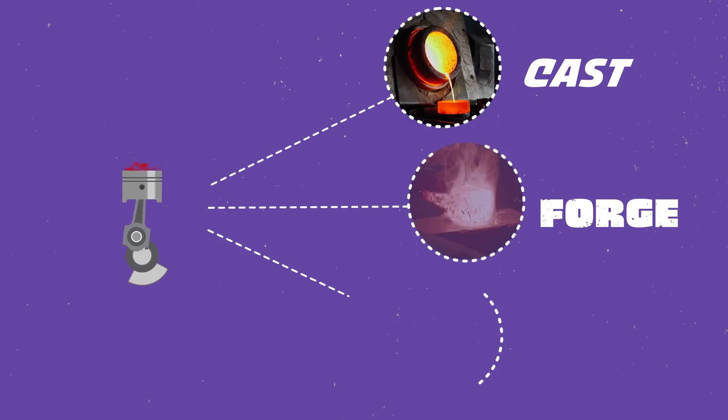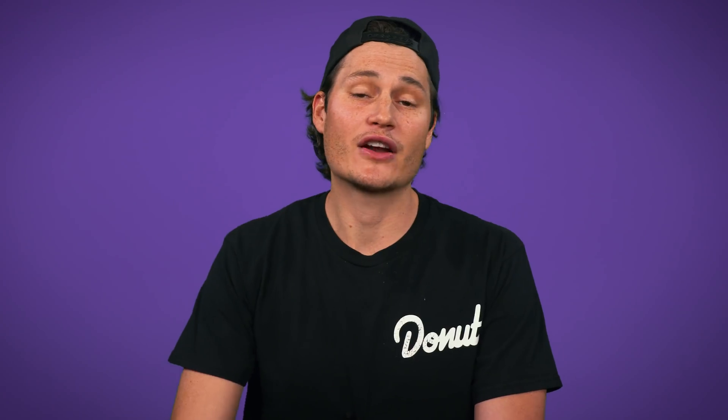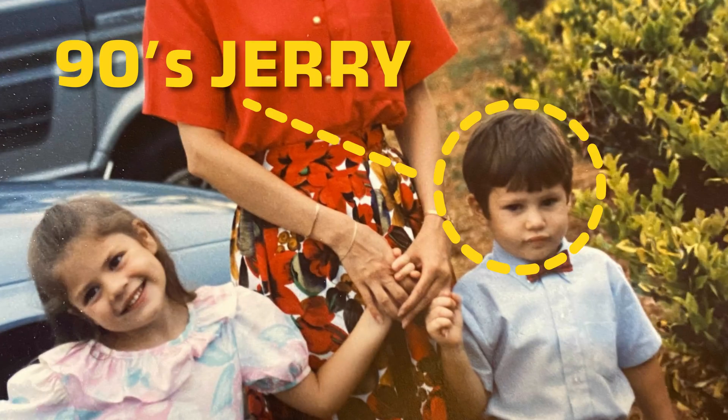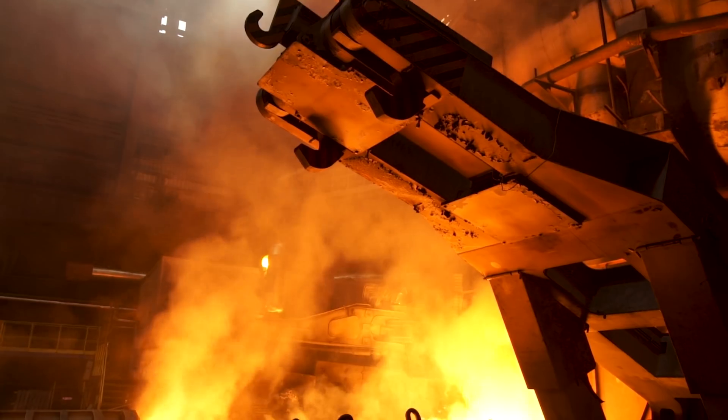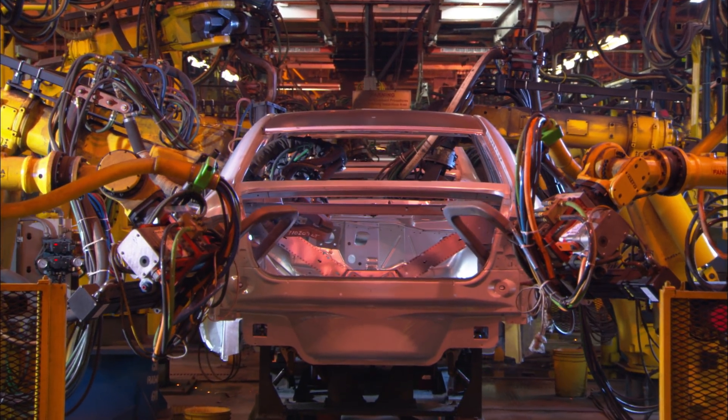Now there are a couple of ways we can make pistons. We can cast them, we can forge them, or we can machine them. Casting involves heating a metal until it's liquid and pouring it into a mold — it's kind of like Jello, or if you had a creepy crawlies machine from the nineties. These pistons can have complex shapes with valve pockets, ring grooves, and cooling galleries without a lot of expensive finishing. Casting is quick and inexpensive, and that's why your street car probably has cast pistons.